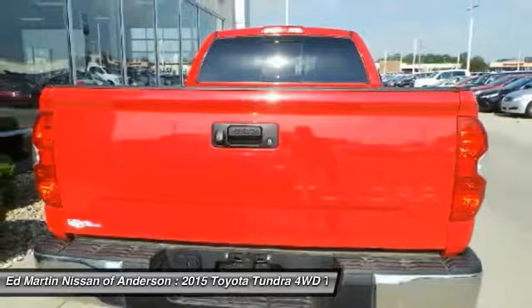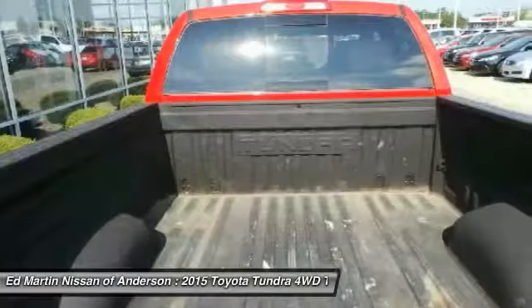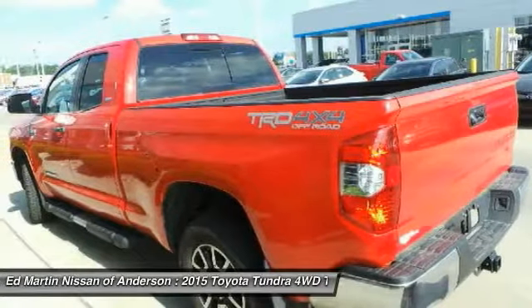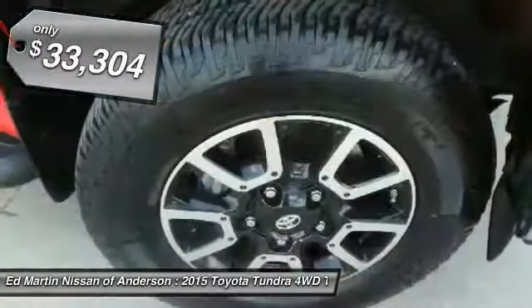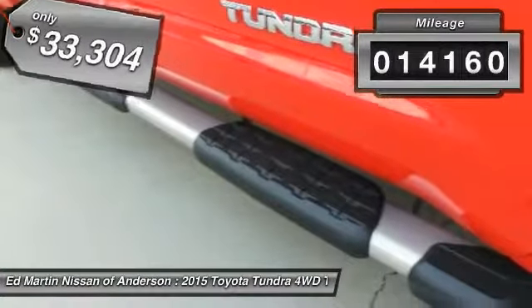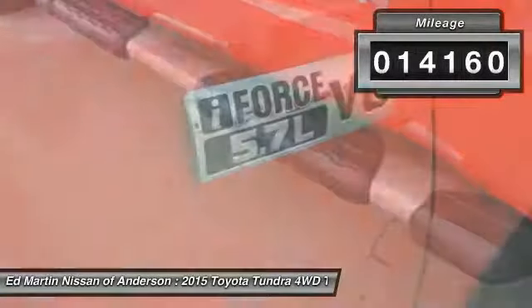With a towing capacity of up to 10,000 plus pounds and a payload capacity of over 2,000 pounds, the Tundra is the perfect mix of power and efficiency and is priced below $35,000. This vehicle has less than 15,000 miles.